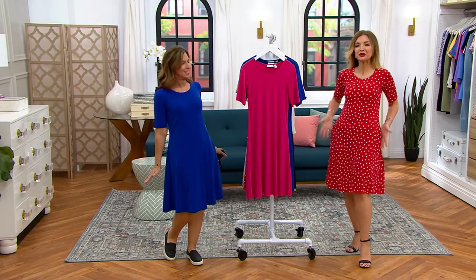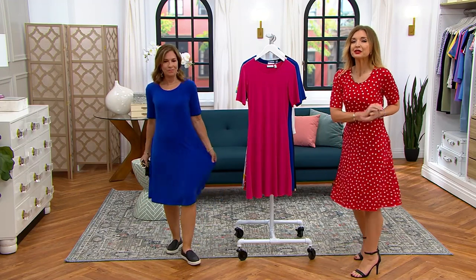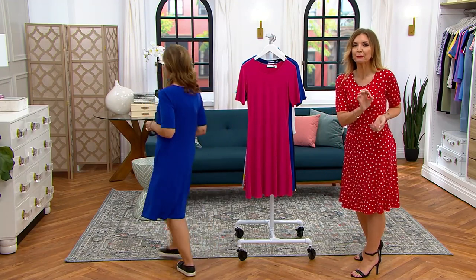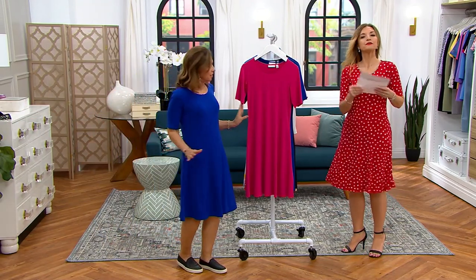And then it glides over anywhere — it doesn't matter, because fit and flare. There's a reason that fit and flare is still the number one best-selling silhouette in wedding dress. Like the most important dress of your life, right? It's all about fit and flare.